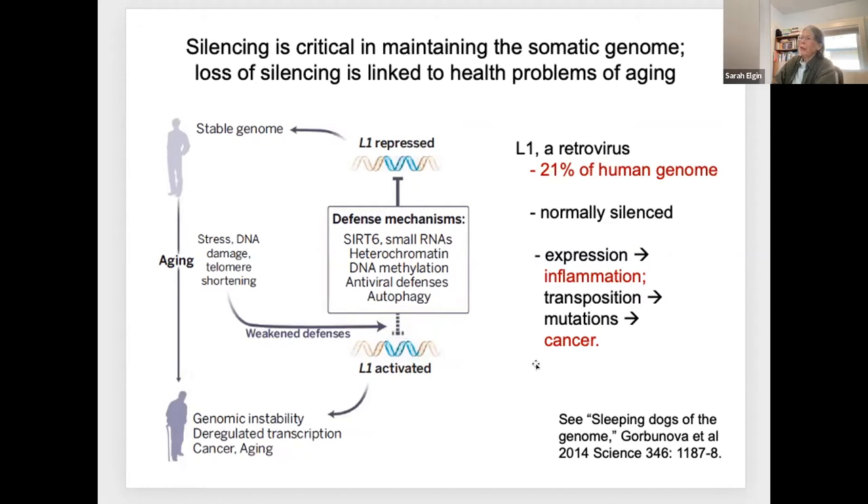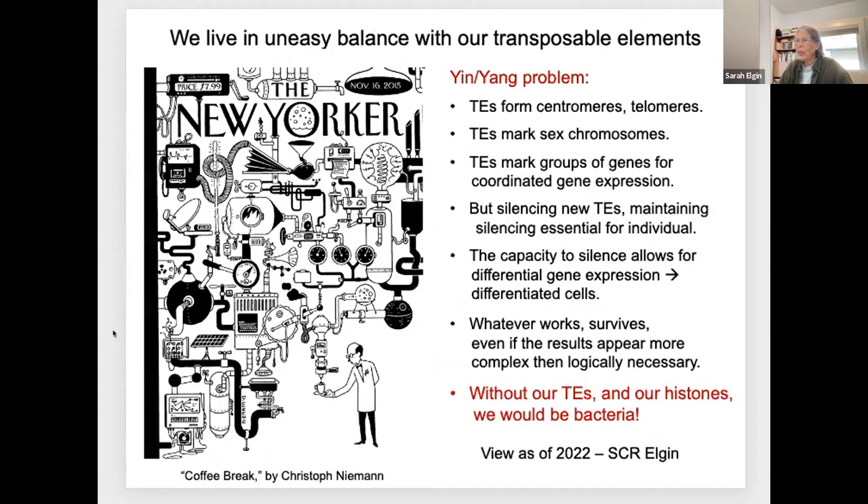I'll have a lecture devoted entirely to this yin-yang problem. Because now that we have sequenced genomes, we see that our transposable elements have been really important to making us what we are. The TEs form the basis for developing centromeres and telomeres. Without them, we wouldn't have linear chromosomes. They mark sex chromosomes, and they can mark groups of genes to be coordinated for gene expression.